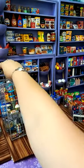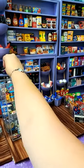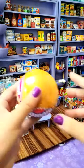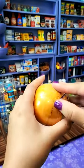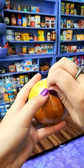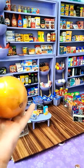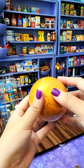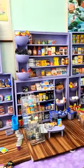My favorite item is my cookies and cream ice cream — for sure. Here we go — beautiful first rip! I do love my tiny stuff. Sure, I can show the whole thing. So this is my toy stuff, and then this is my food stuff.